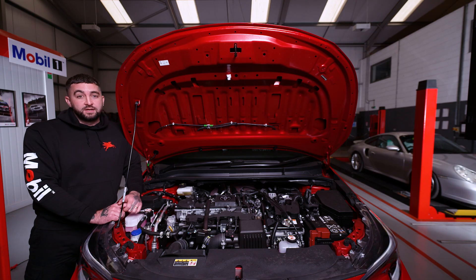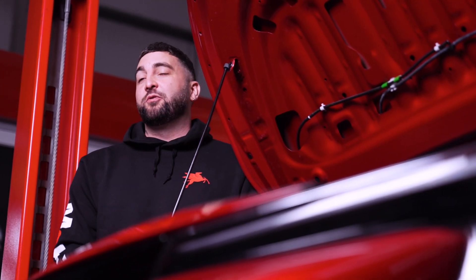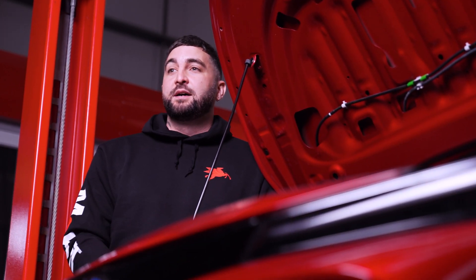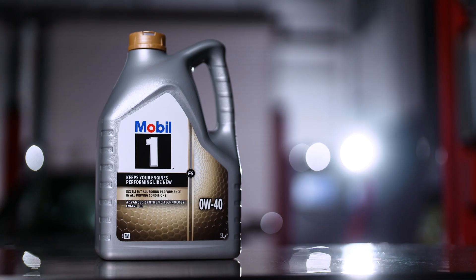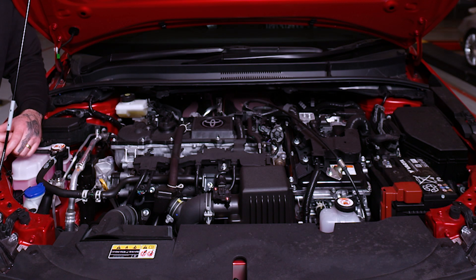Mobil One also protects vehicles doing a lot of miles between services. It maintains performance in harsh conditions like extreme heat or below freezing temperatures. Paying a little more for a Mobil One oil change now can help prevent expensive part failure in the future. After all, like it says on the bottle, Mobil One keeps engines running like new.